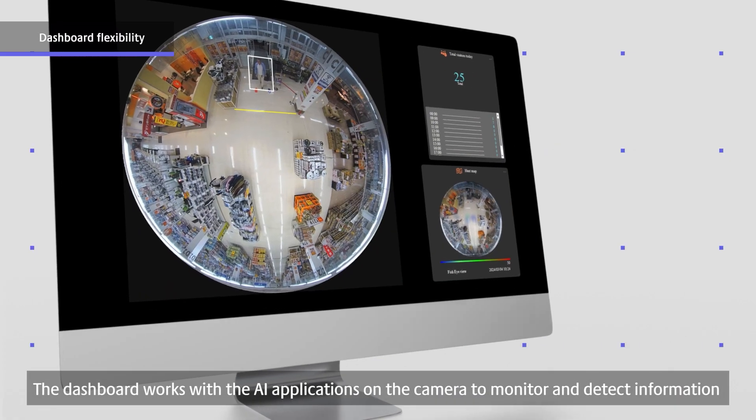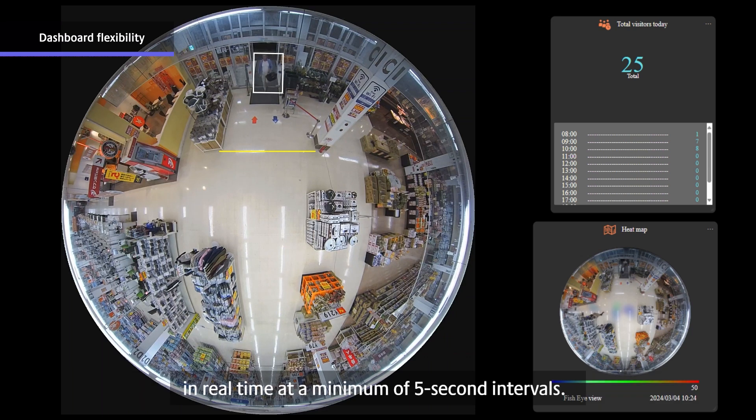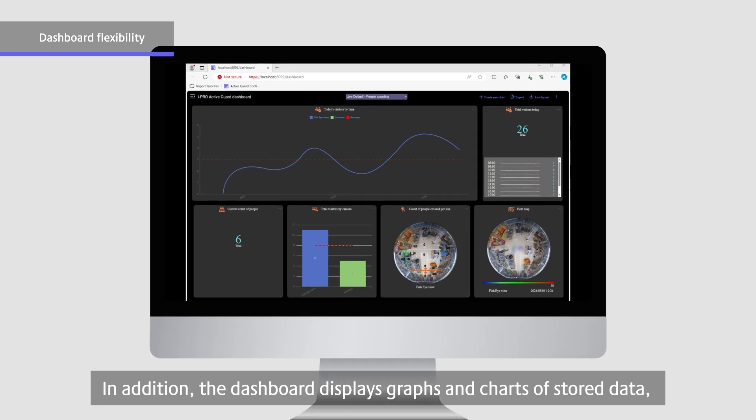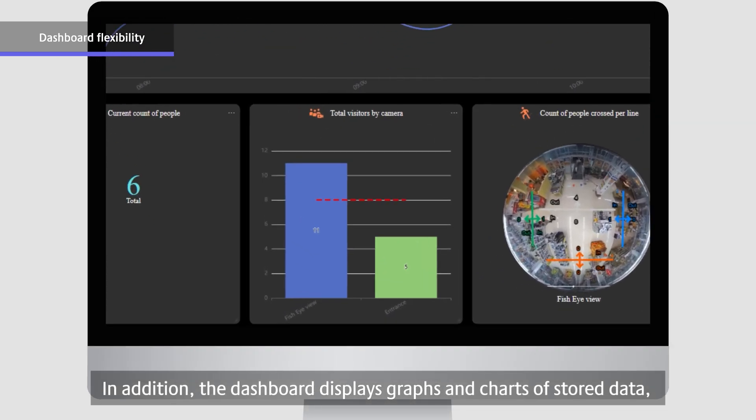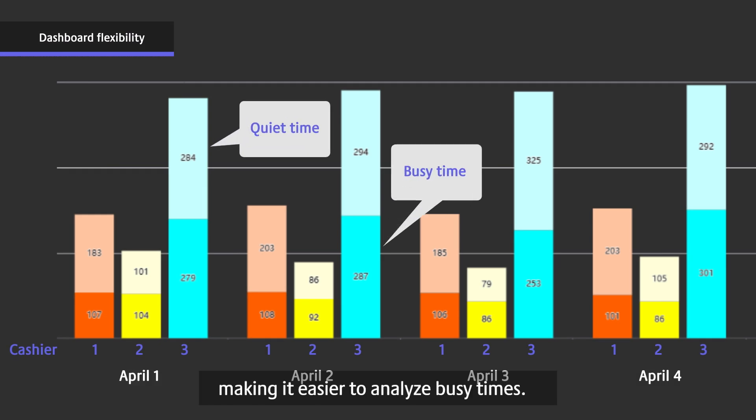The dashboard works with the AI applications on the camera to monitor and detect information in real-time at a minimum of five-second intervals. In addition, the dashboard displays graphs and charts of stored data, and a queue management system has been added to this new version, making it easier to analyze busy times.